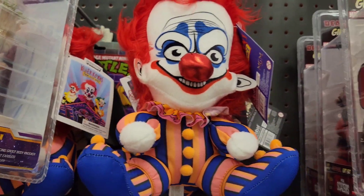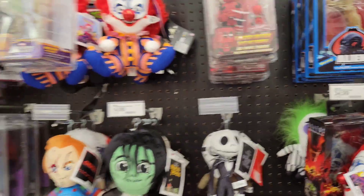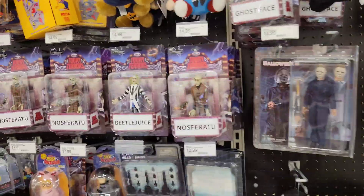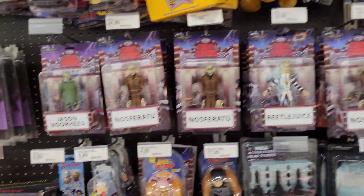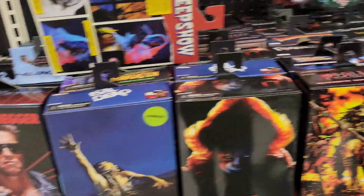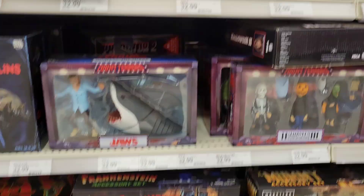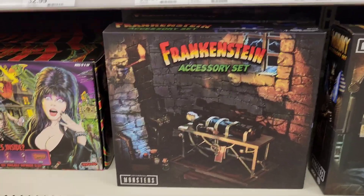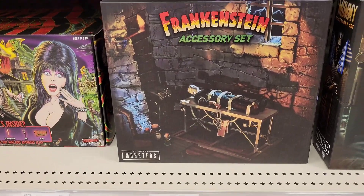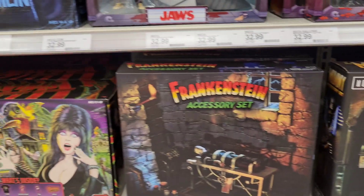Victor Diaz, I know your son loves Killer Clowns, so check your Targets — they're out! Let me look over here — anything new for Turtles? Nothing new. Creepshow figures, Puppet Master, and Gremlins. There's the Frankenstein accessory pack and that is $32.99, and the Mummy accessory pack $32.99 — pretty cool.